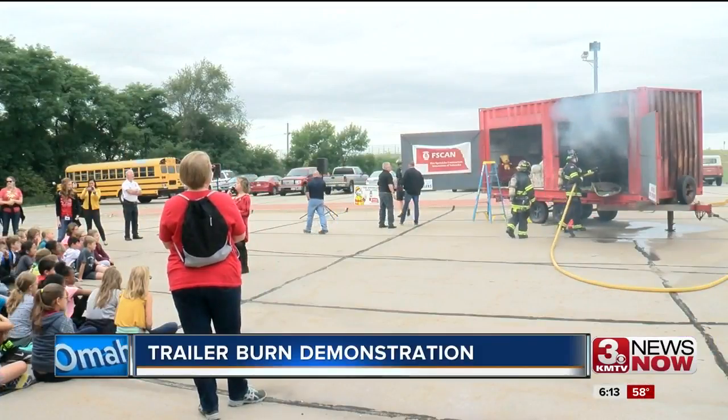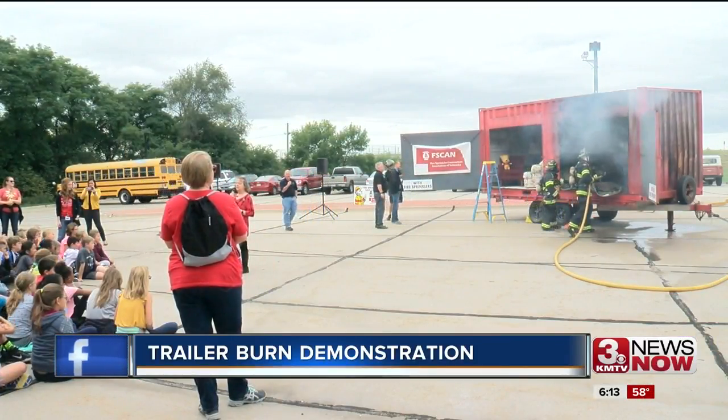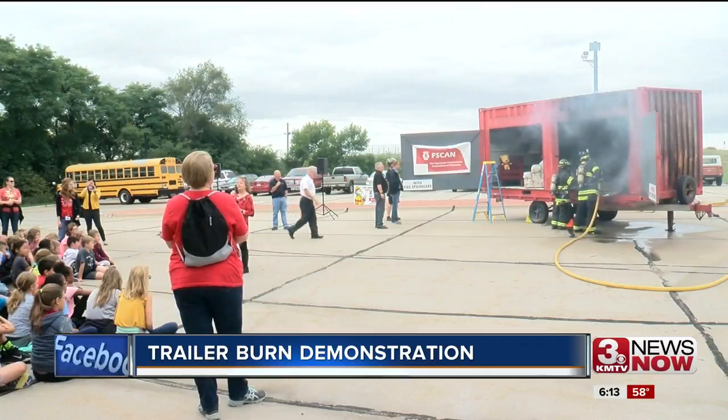The Fire Sprinkler Contractors Association of Nebraska has this burn trailer used for demonstrations like this. It's a great example for the kids to see a fire grow and what's involved in that, and how short a time it really does take.